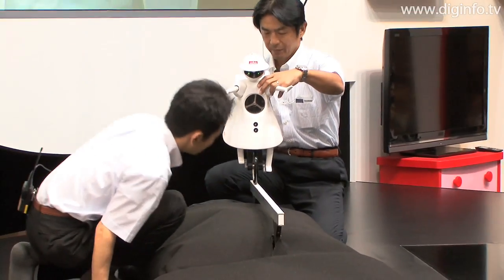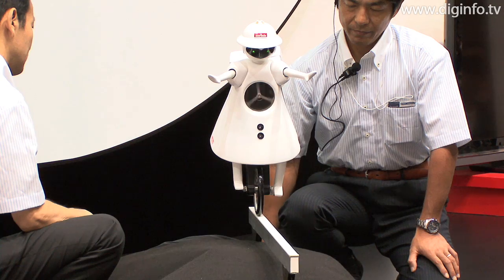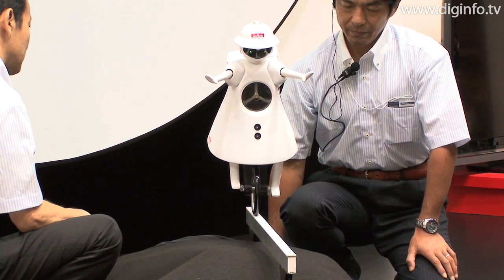Also, by installing a camera beneath the body, the robot has been given the ability to go along balance beams. It does this by estimating its direction from pictures of the beam and tire.